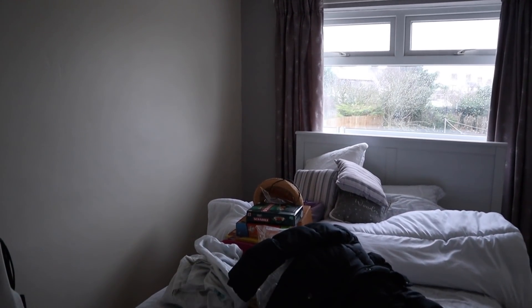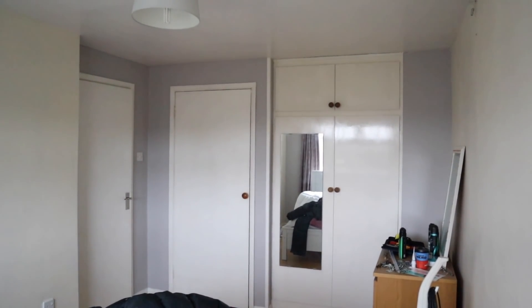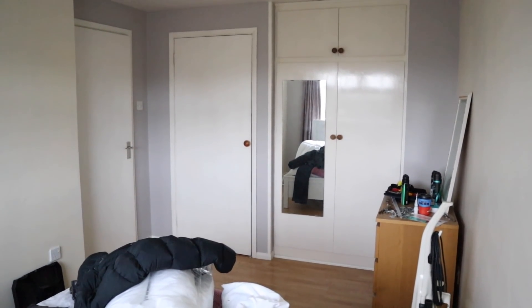Hello guys and welcome back to my channel. I know it's been a little while but I am back with a room makeover today.